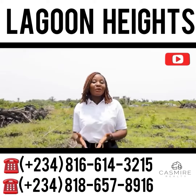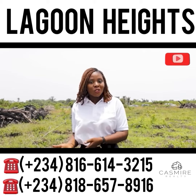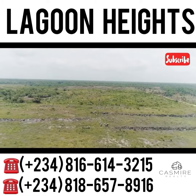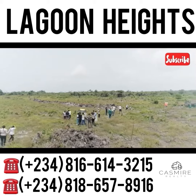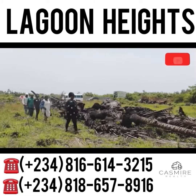The return on investment for lagoon front properties is mind-blowing — it is usually a hundred percent. Lagoon front properties are one of the most valuable in the real estate market. If you have the opportunity to buy one at an affordable price, the best time to buy is now. We don't just make landlords — we make land owners.